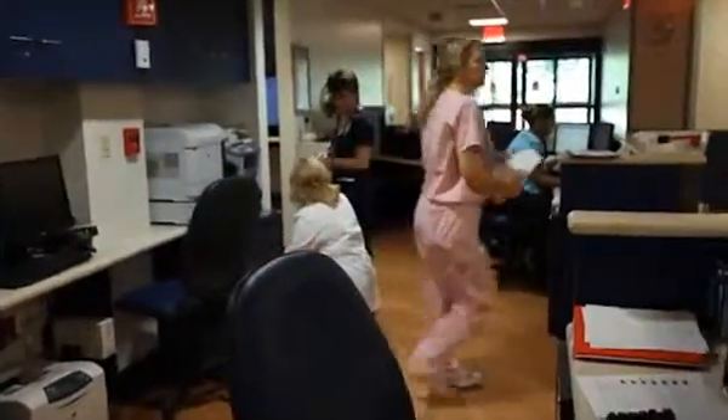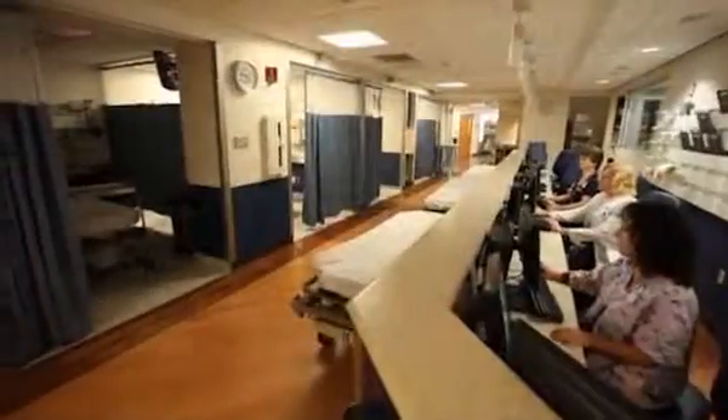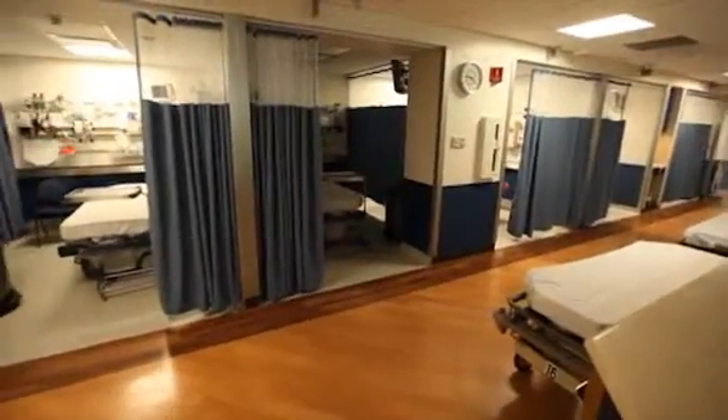Inside our emergency department at Southampton Hospital, you will find a spacious nurses station and triage area for quick response. More critical patients are moved into fully equipped trauma rooms, while less acute care patients are placed into one of our many separate exam rooms and cubicles.